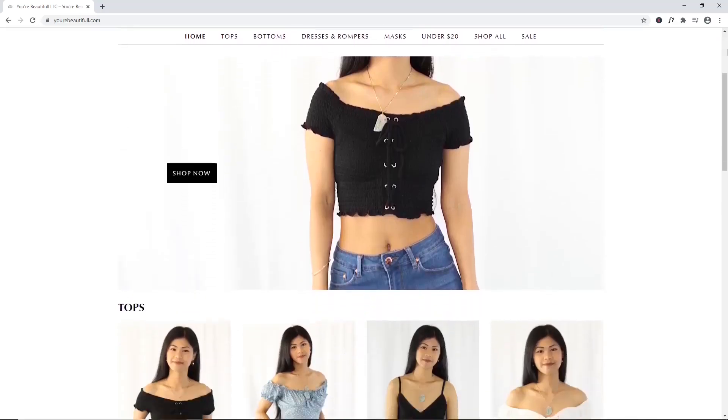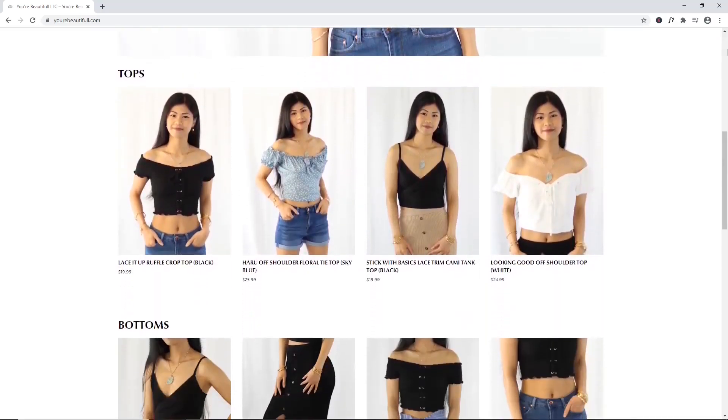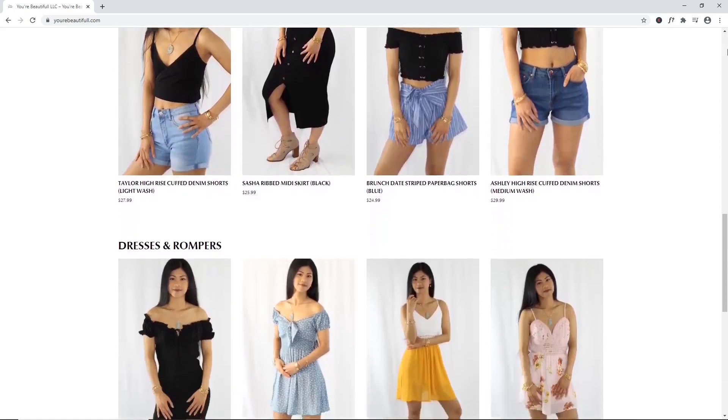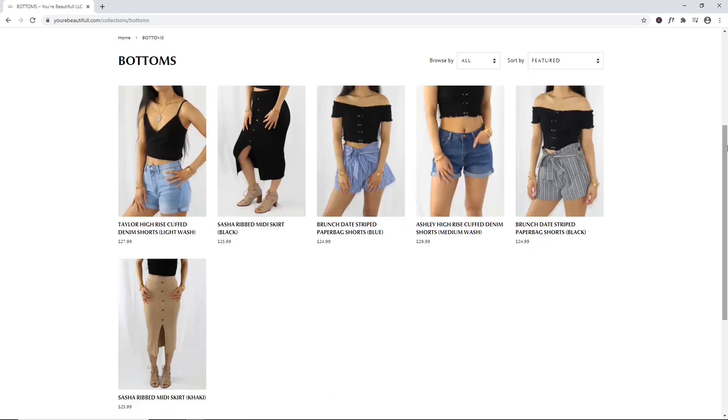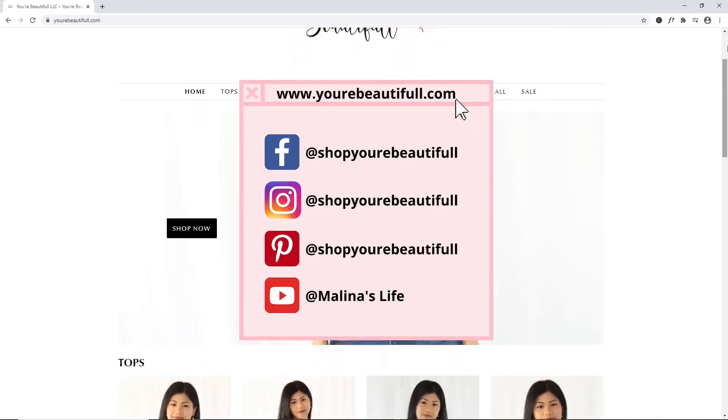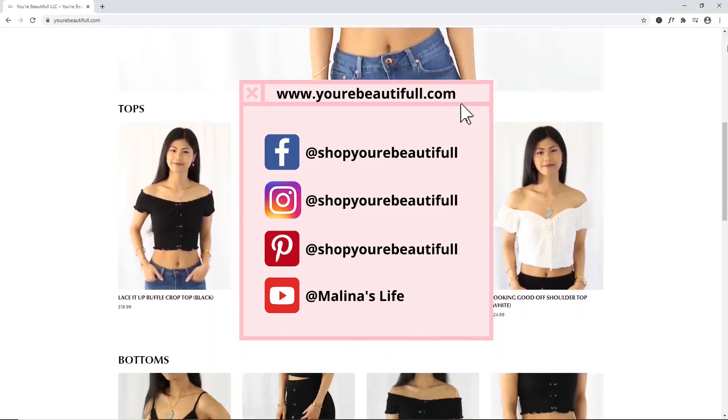If you haven't heard, I do run my own boutique called You're Beautiful. We offer affordable and trendy clothing and accessories for women. We have a variety of tops, bottoms, dresses, and rompers, and so much more. If you guys are interested in my boutique, I'll have all the links down below.